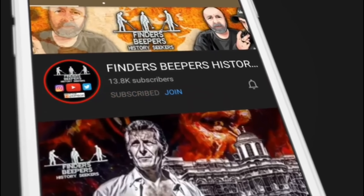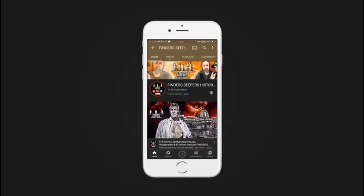Be sure to subscribe and press that bell icon for all the latest updates.